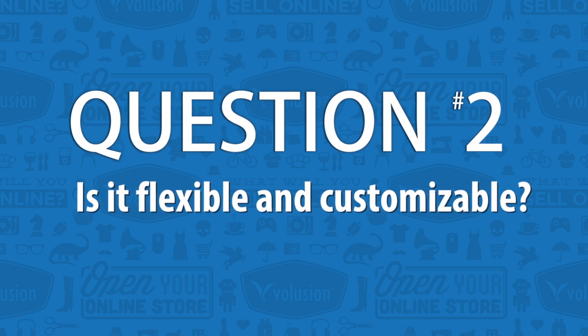Question number two: is the template flexible and customizable? In other words, are you stuck with exactly what you see with that template, or do you have a chance to go through and add things, change colors, or make variations? Depending on your needs, this is a very important question to get an answer to.